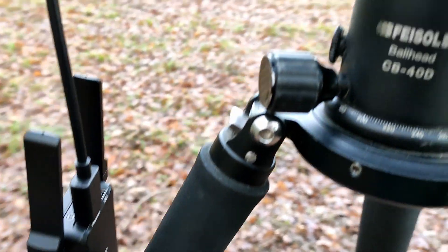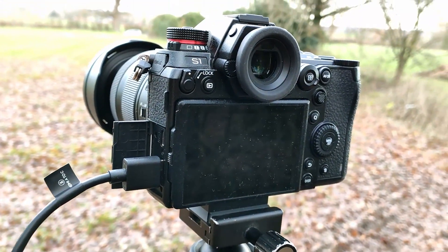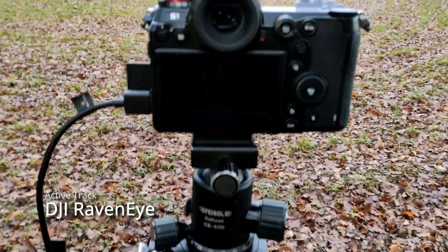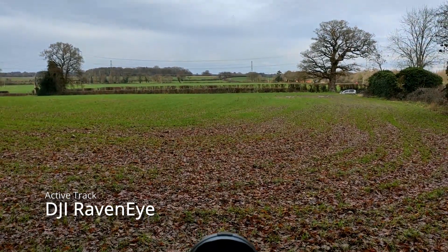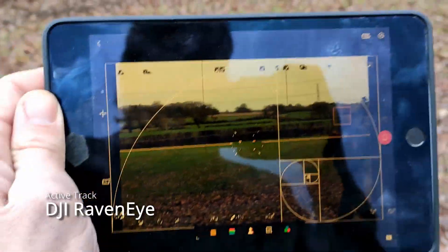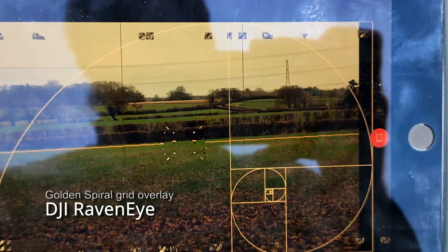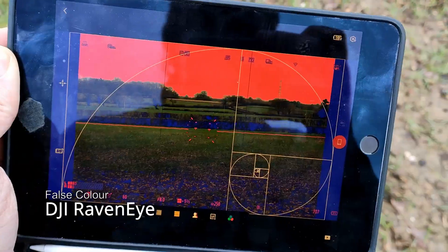Here's the RavenEye in the field, literally attached to the Panasonic Lumix S1. There's the link from the RavenEye and it's very good. It has the active track feature, which is very useful. It has the grid overlay, focus peaking, and false color.